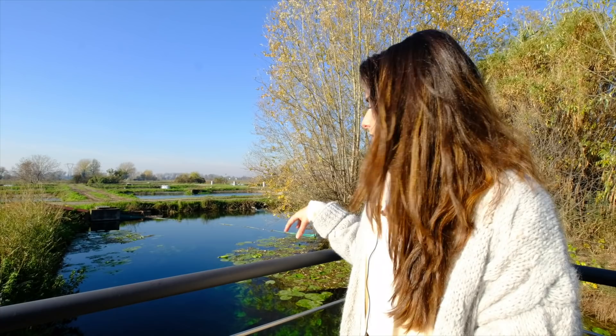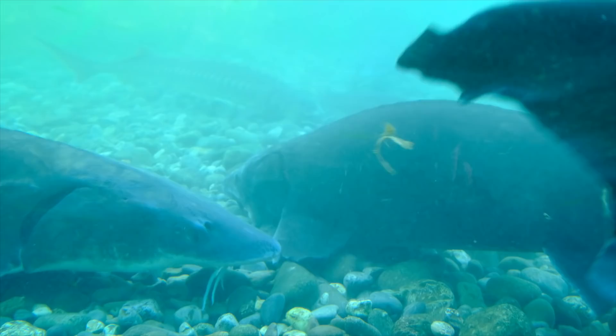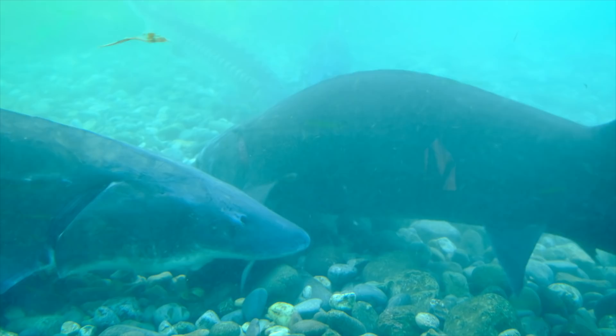That's important because if the bottom is made up of rocks and boulders, the sturgeons will find their food between the rocks and boulders. And that's what's going to determine the real flavor and the taste of the caviar — like it was in the wild, but then farmed here in Italy.